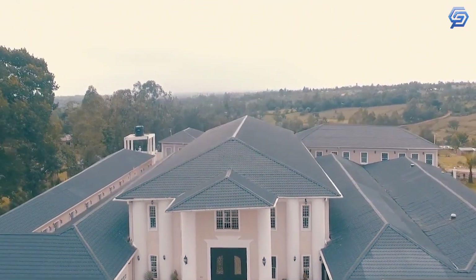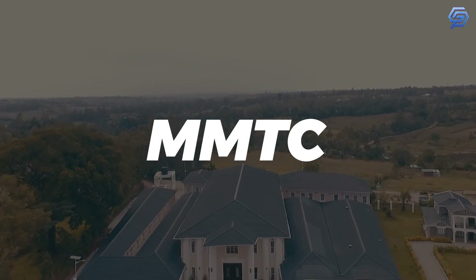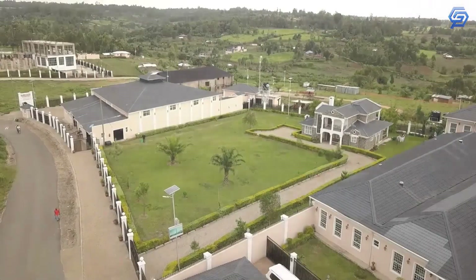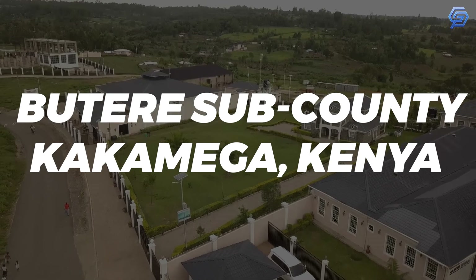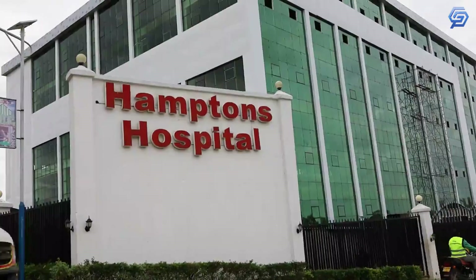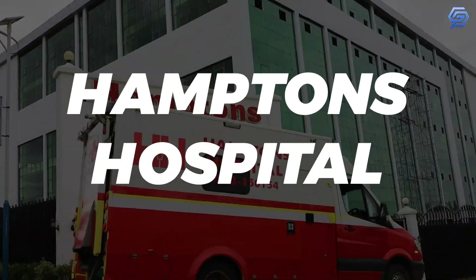Amwale Medical and Technology City, commonly abbreviated as MMTC, is a community-owned sustainable metropolis located in Butaira sub-county, Kakamega, Kenya. It's centered around a large medical complex with a 5,000-patient capacity Hamptons Hospital.